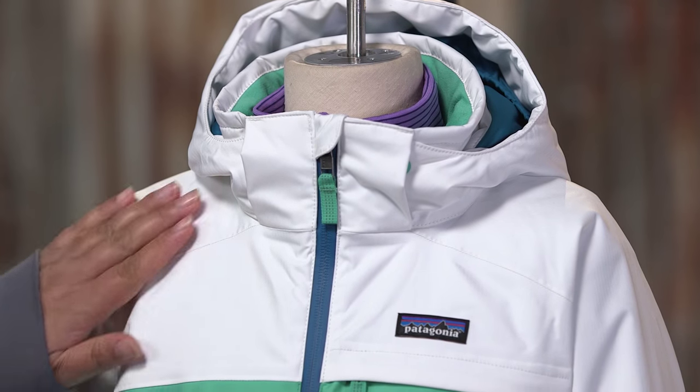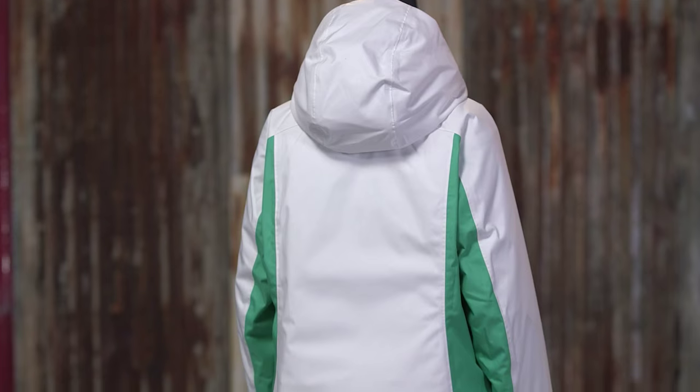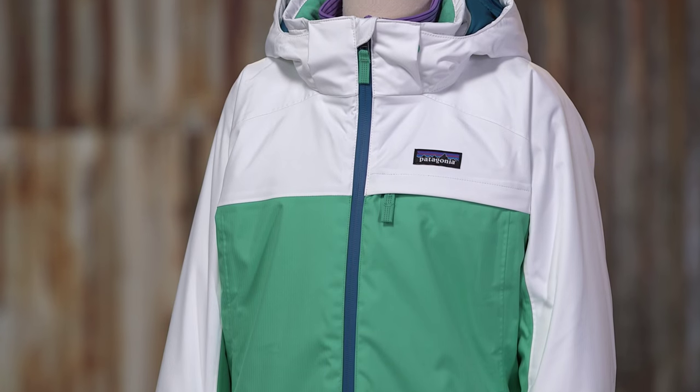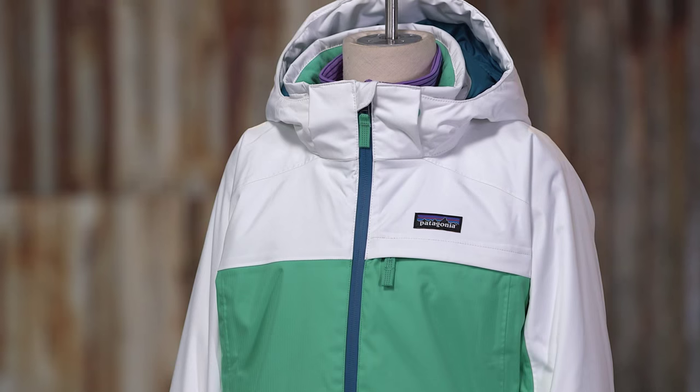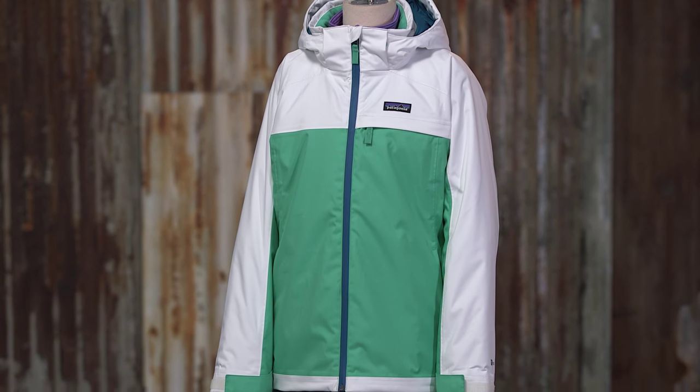The shell features an H2NO performance standard two-layer polyester fabric with a waterproof breathable barrier, DWR finish, and 100% taped seams. We insulate the jacket with 150 gram high loft polyester in the body and 150 gram thermogreen insulation in the hood and sleeves. It's 90% recycled and stays warm even when wet.